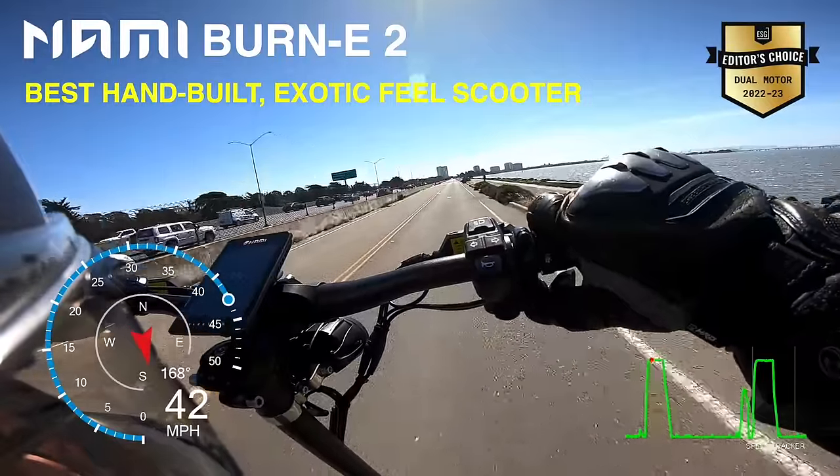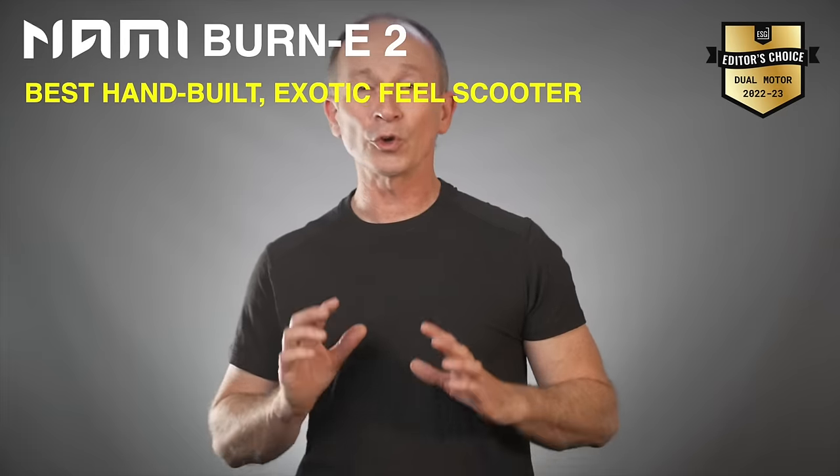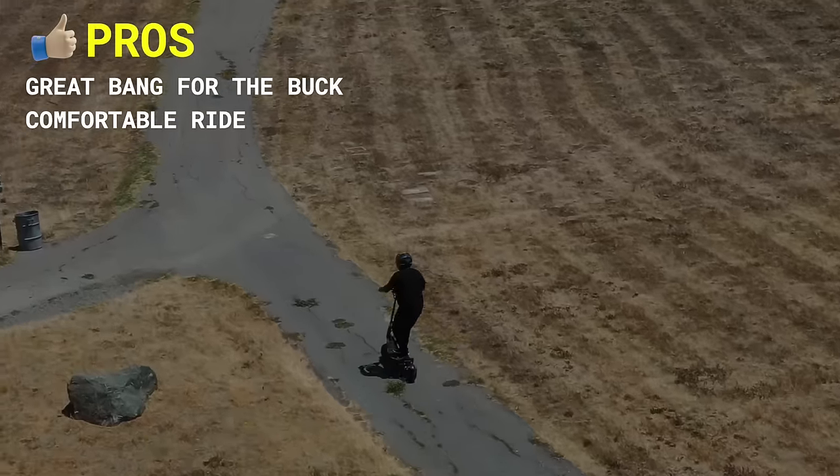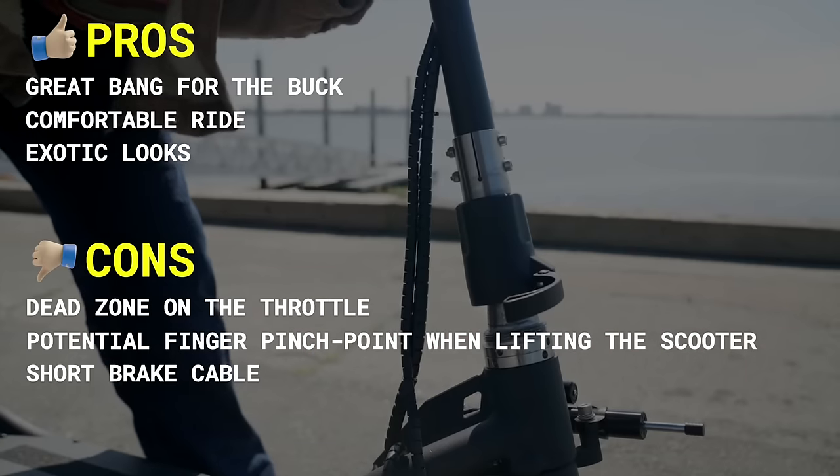There's no debate on the build quality of this scooter, and the NAMI Bernie 2 is definitely great value for your money. Pros include great bang for the buck, comfortable ride, and exotic looks. Cons include dead zone on the throttle, potential finger pinch point when lifting, and short brake cable.